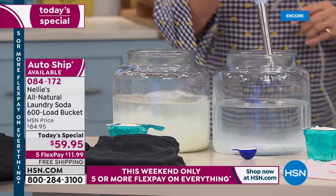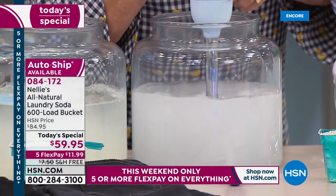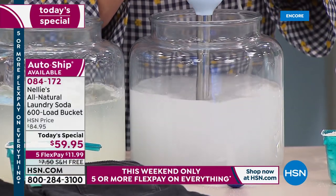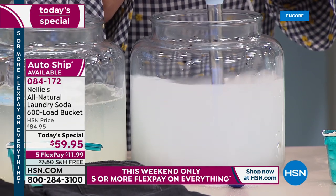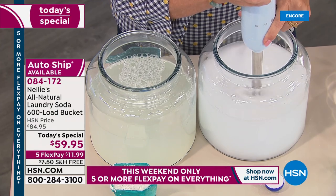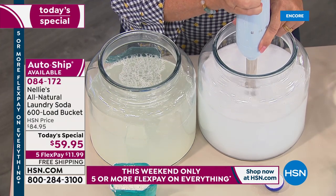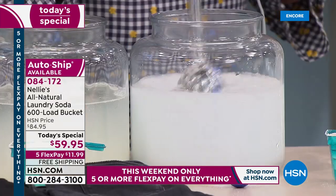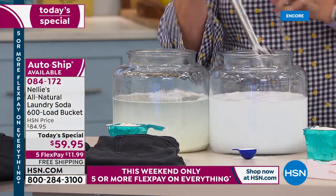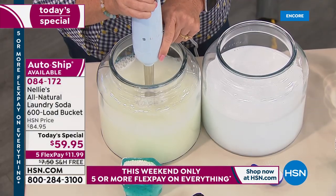I'm going to take these scoops, dump them into our buckets of water, and mix them up using a Smeg blender — this represents the agitation inside your washing machine. I'll do the same thing on the other side and give it a good mix.